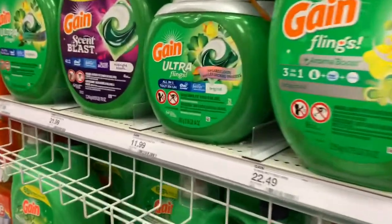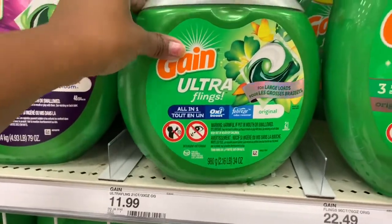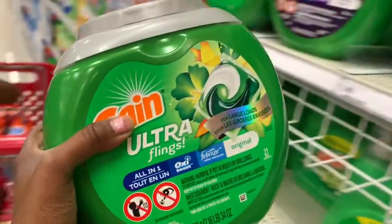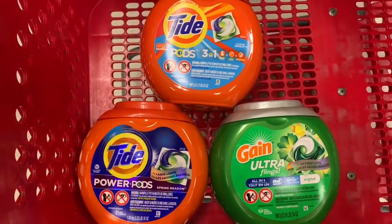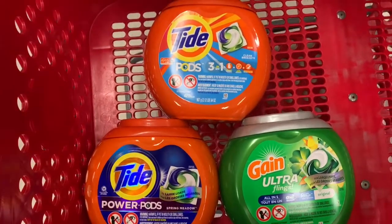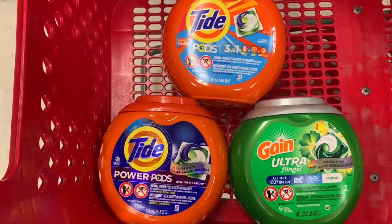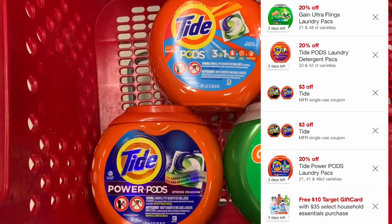Then I'm going to finish off this transaction with the Gain Ultra Flings for $11.99. There's a $2 off coupon as well as a 20% off digital coupon on this as well. So this is everything I'm getting for that spend $35: the Tide Power Pods, the Tide Regular Pods, and the Gain Ultra Flings. Each one is priced at $11.99, giving me a total of $35.97.